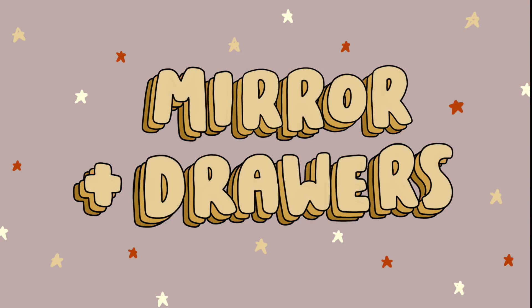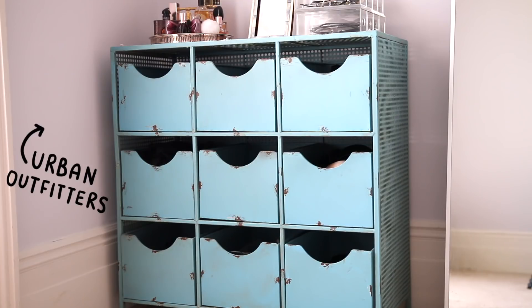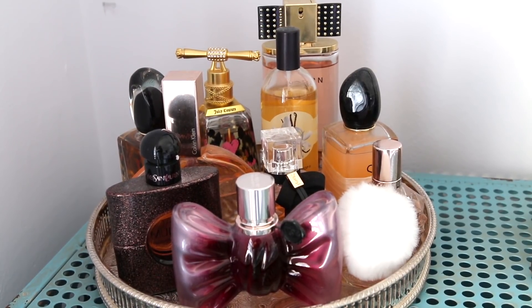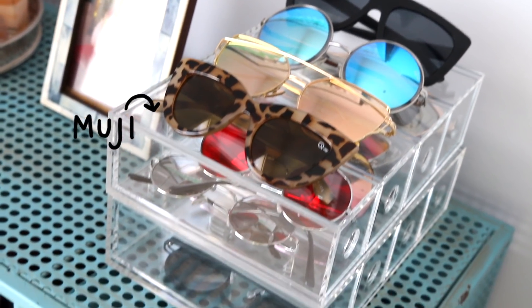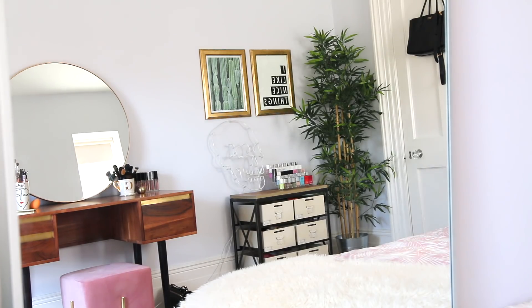Onto these lovely blue drawers, which are from Urban Outfitters — I got these quite a while ago so I don't think they'll still be on sale. This is where I keep all of my underwear, bras, pants, socks, things like that. On top I've got some perfume storage — the little basket is actually my grandad's — and I have a photo of Nelly, some sunglasses, and my sunglasses storage is from Muji. Then as you go around there's a big old mirror from Ikea, and then you get to my bed.